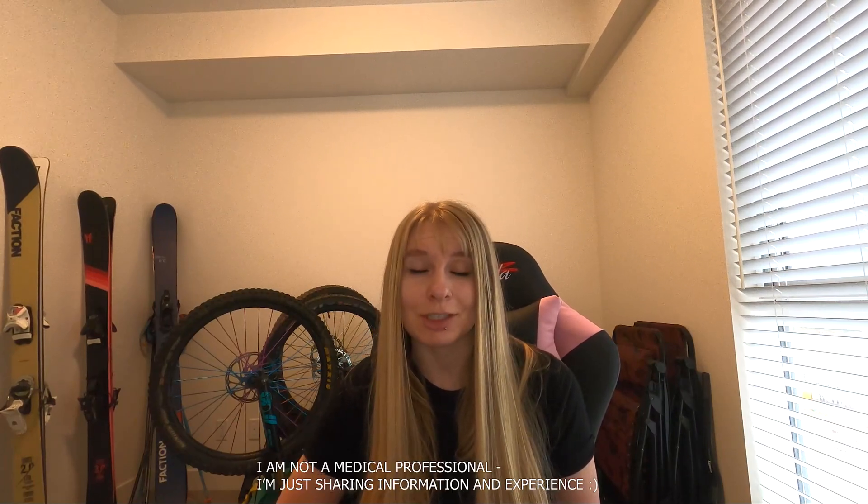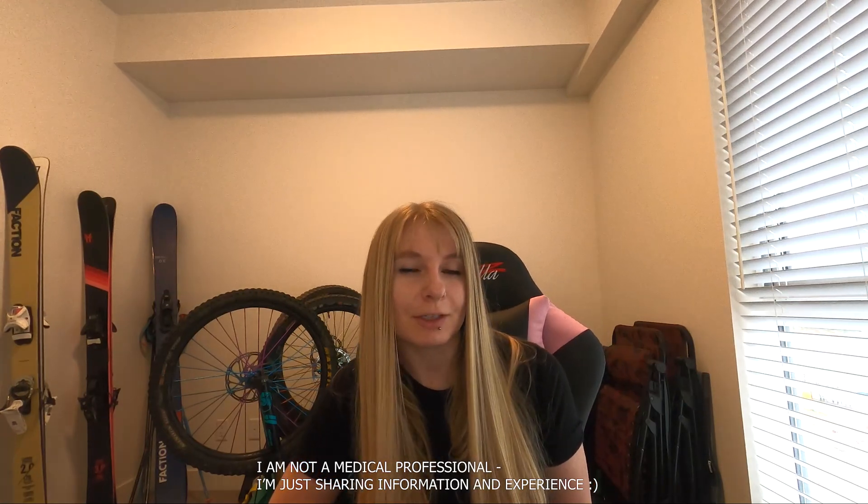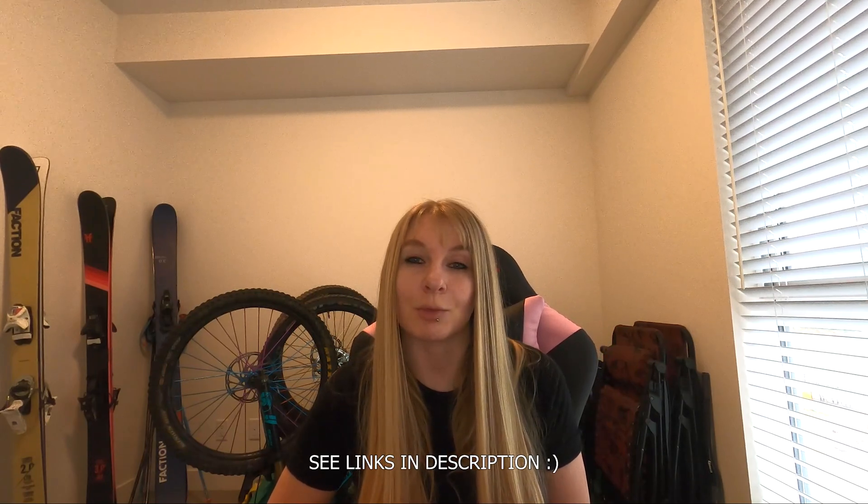Hi, welcome back to Mel's Health. I'm Mel, it's lovely to have you here. Today's video is going to be about the medications involved with a blood clot diagnosis, more specifically the two that I have been prescribed. I don't really want to talk about drugs that I haven't experienced myself, but I am going to provide some information on the others that are widely used.